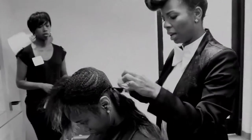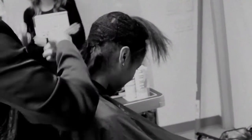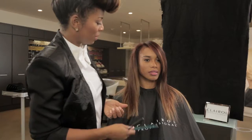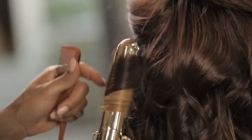I added extensions to create dimension and highlights. Extensions are a great accessory to switching up your look. We gave her some really deep, warm, burgundy brown tones, and we really just wanted to pop it up a bit and give her some blonde highlights. Now it's all about styling — giving her a couple of curls, giving her some body, something that's easy, something that she can maintain at home.